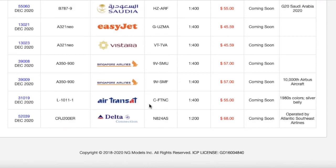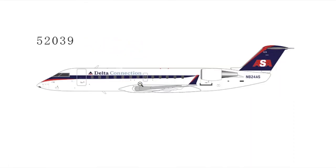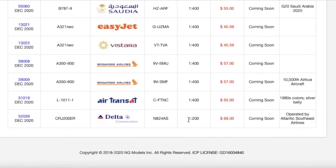Ending off the final model company release of 2020 is a Delta CRJ-200ER operated by Atlantic Southeast Airlines in the ASA livery. This is 1:200 scale. I obviously don't need this model — I've never flown Delta Connection, only Delta mainline on their 767s and 737s. But this is going to be interesting for 1:200 collectors and those who like retro aircraft. The registration is N824AS and it is $68.